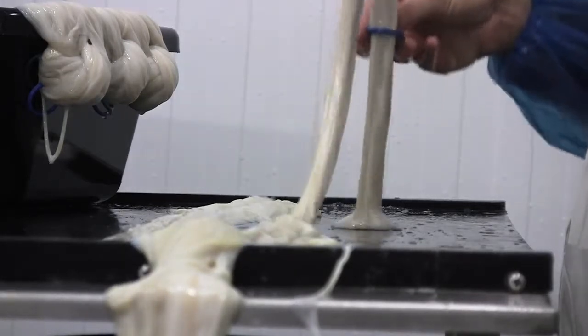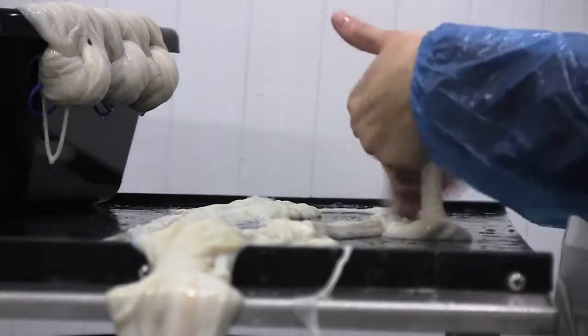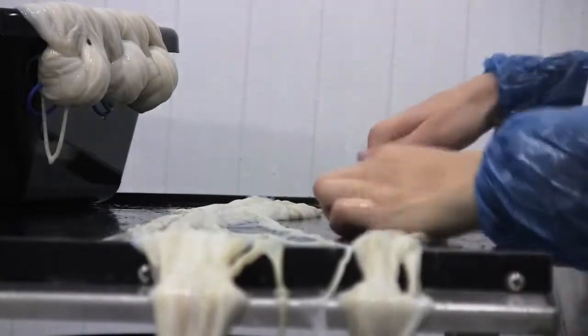That stays with the product until it gets to the end user. This allows us to have real genuine traceability on all the casings from the abattoir right down to the last hank produced in our factory.